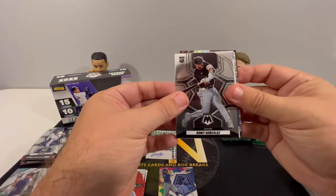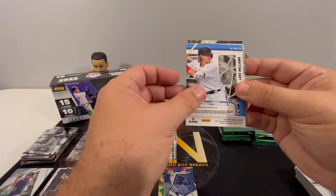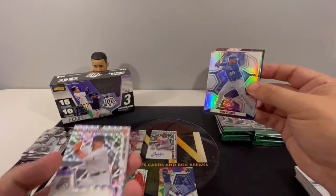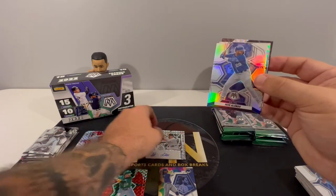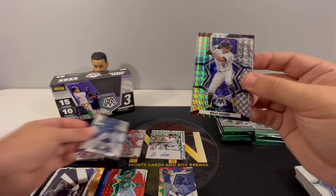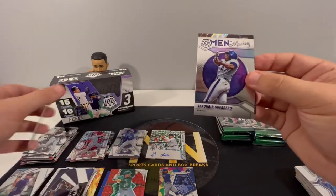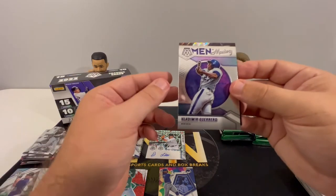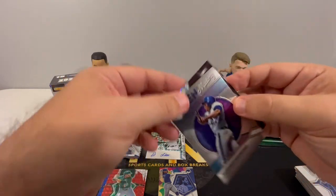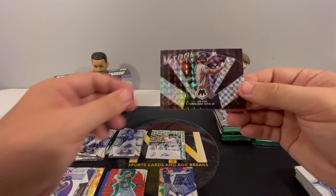And here's our second auto — Luke Williams, another rookie auto, so that's nice. We have a Pete Alonso silver, Otomeus with the Mosaic, Men of Mastery, Vlad Guerrero Senior, and then a V-Tool Tatis Mosaic.